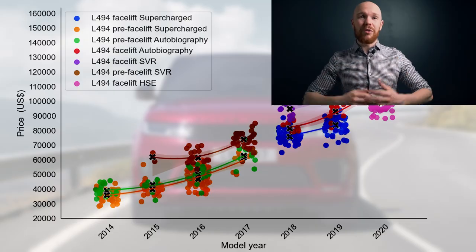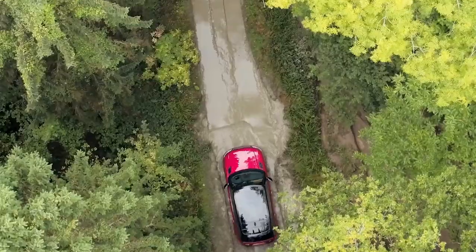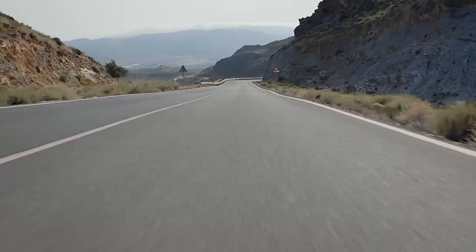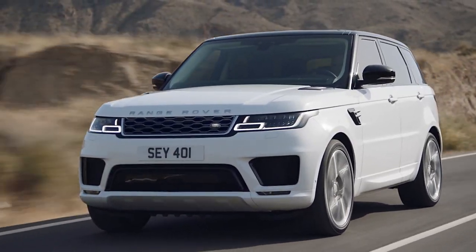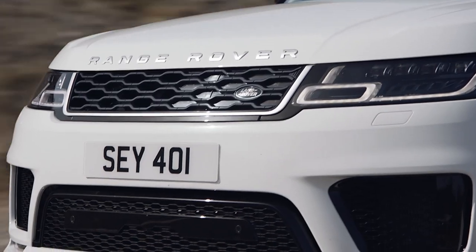I also checked the depreciation per 1,000 miles graph and the picture there is more or less the same — we'll come back to that later. The big question is: are the depreciation numbers indeed that high? To answer that question we need reference points. How else are we going to assess what is high and what is low?